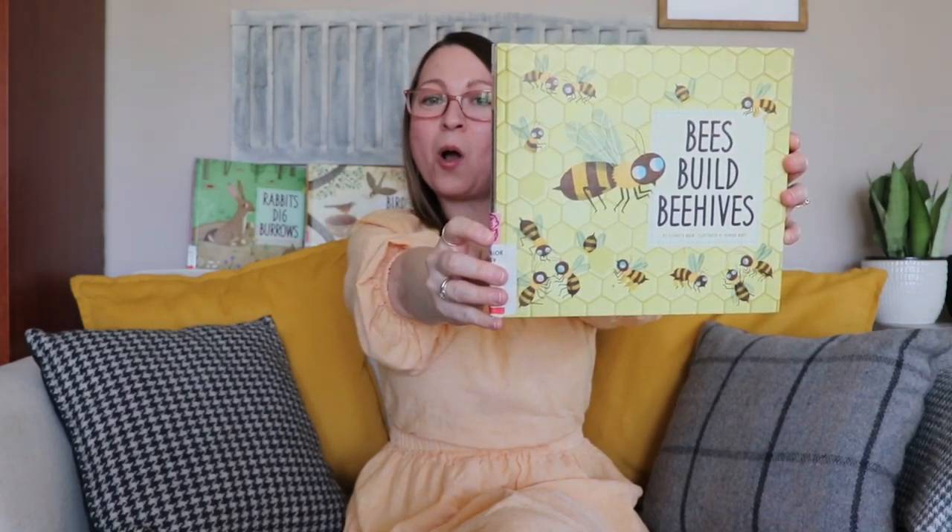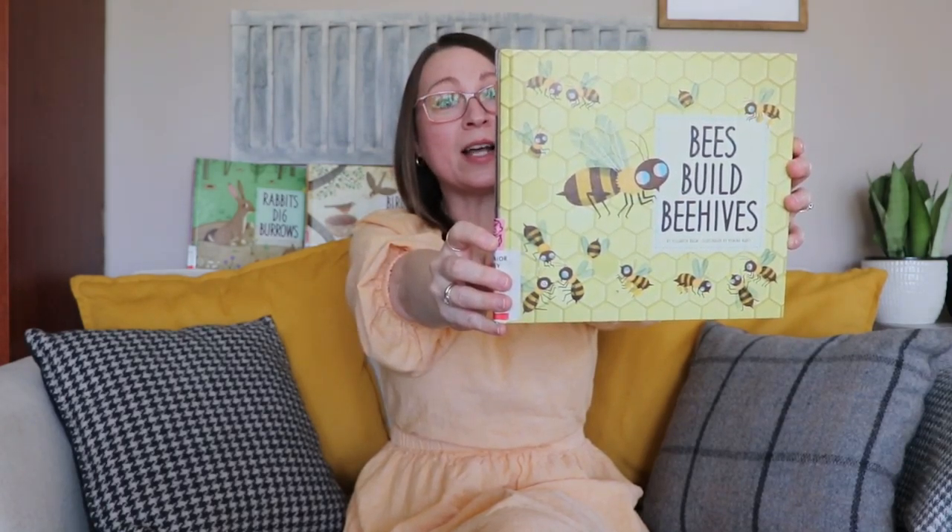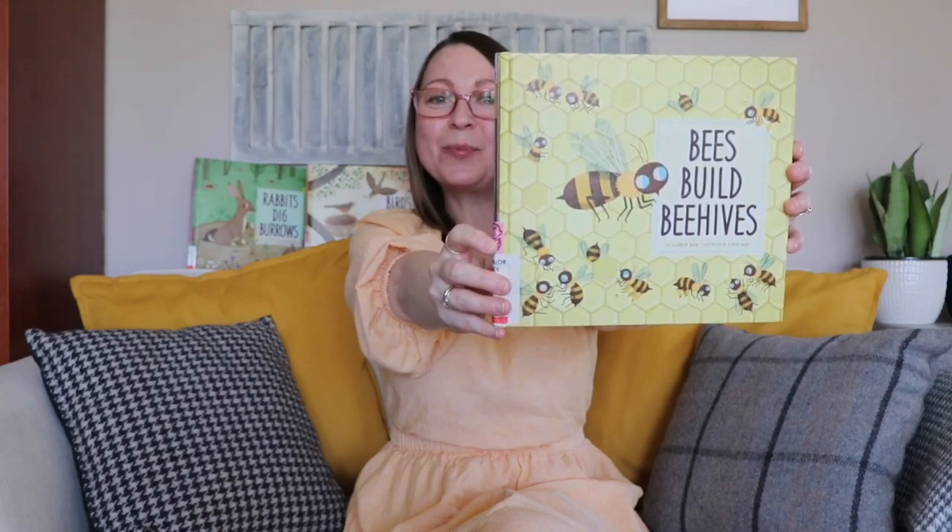Hello everyone! It's Saturday Spotlight time. This week I'll be featuring an early years nonfiction book series by Elizabeth Rahm, illustrated by Romina Marti, called Animal Builders.